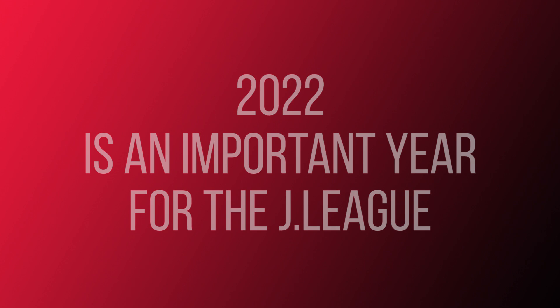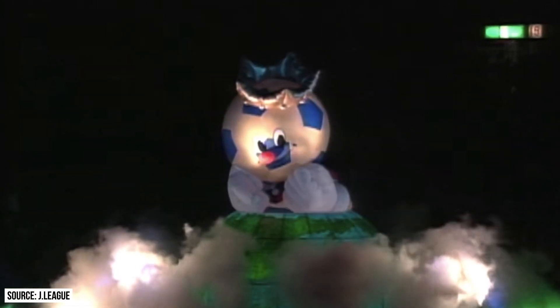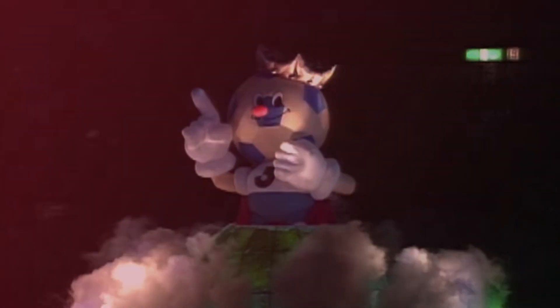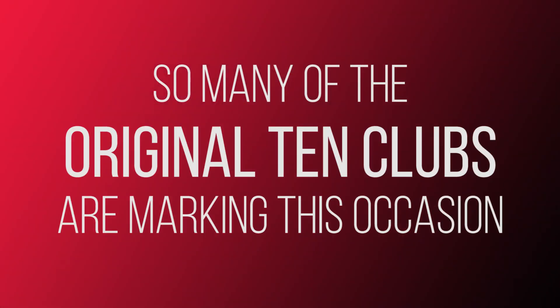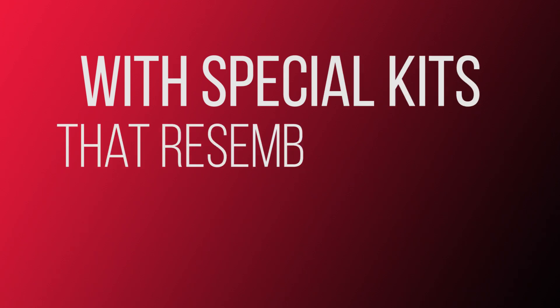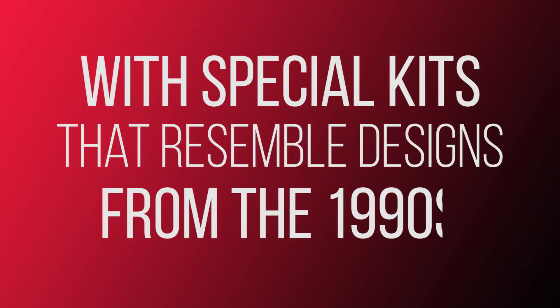2022 is an important year for the J-League. It's the 30th anniversary of the league's foundation in 1992. So many of the original 10 clubs are marking this occasion with special kits that resemble designs from the 1990s.